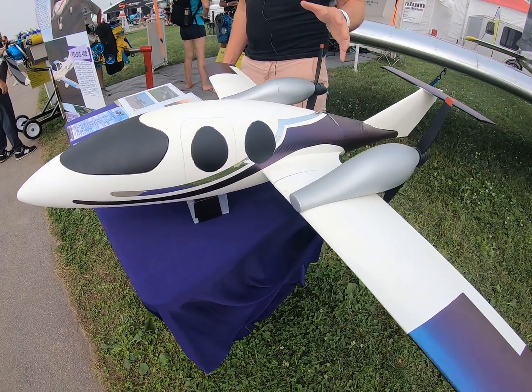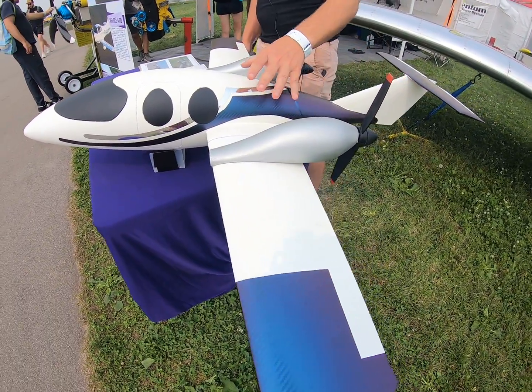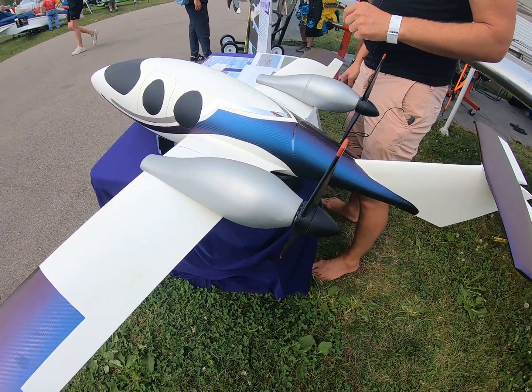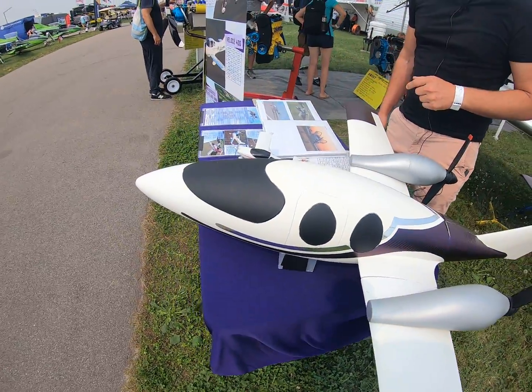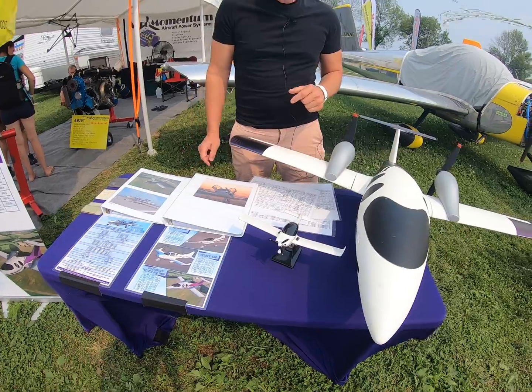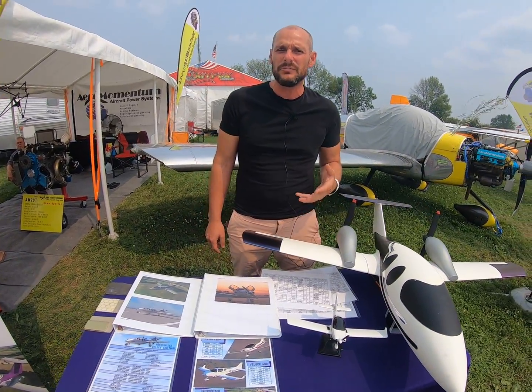So how are we able to do this so inexpensively? We can get you into the six-seater for $220,000 all in if you build it, into the two-seater for $80,000 all in if you build it, and into the four-seater for $120,000 all in if you build it.